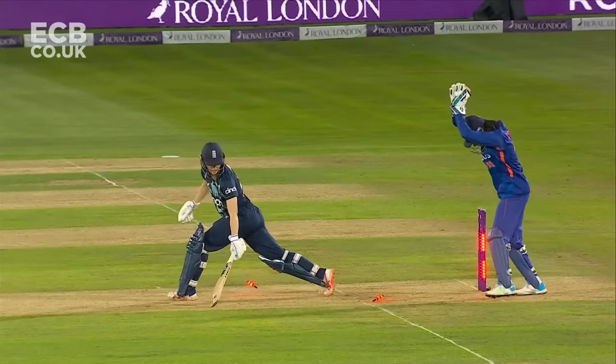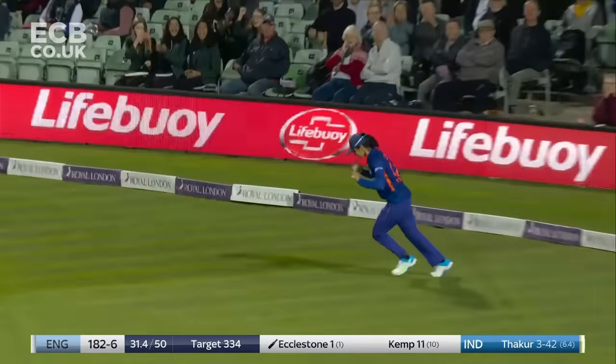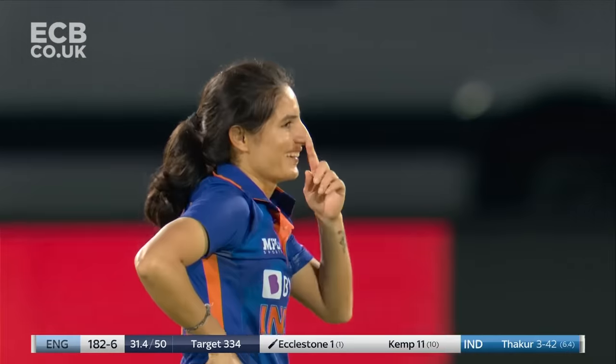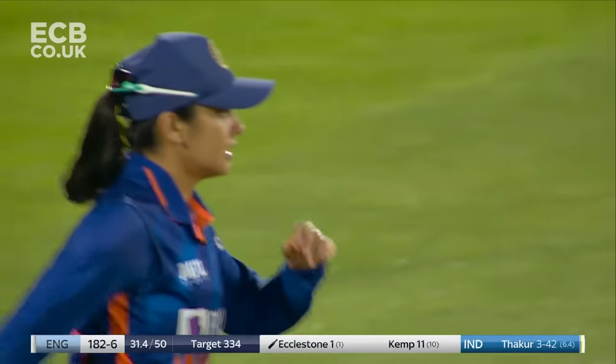Yastika Bhatia — there was no guarantee she'd pick up. Finds the fielder in the deep, simple catch — and Thakur has her fourth wicket. Beginning to tumble now under the pressure of the run chase, and India have just been a bit too good.